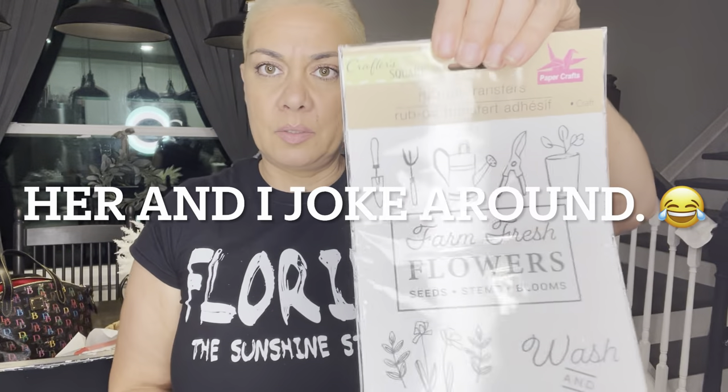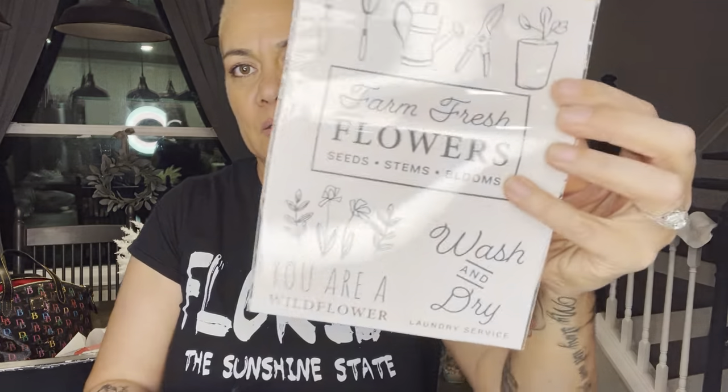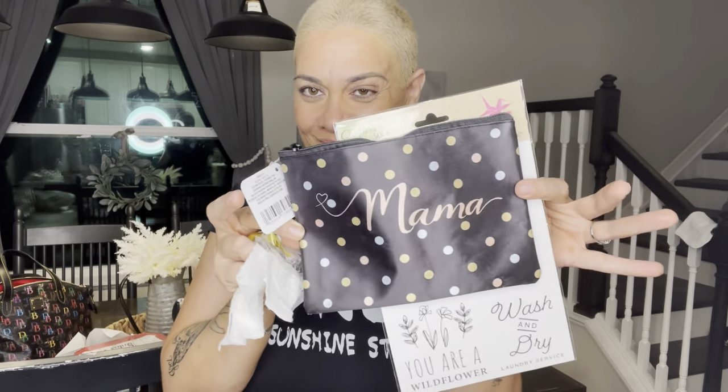Before I start my video, I forgot to haul this laptop. I'm talking about rub-on transfer farm fresh flowers, seeds and all that good stuff — washed and dry. And I finally found the little mama bag; I only got a black one. But yeah, guys, let's watch my video now. Hello guys, I have another Dollar Tree haul to share with you.